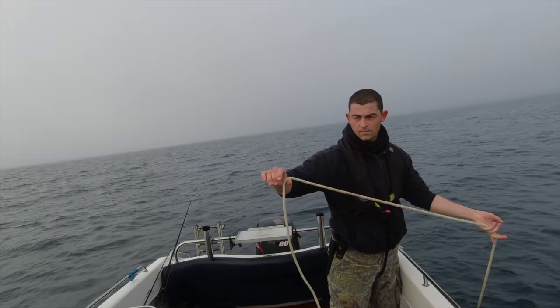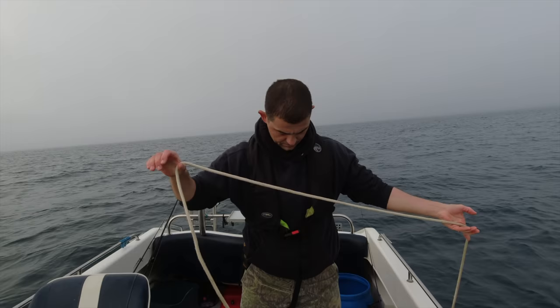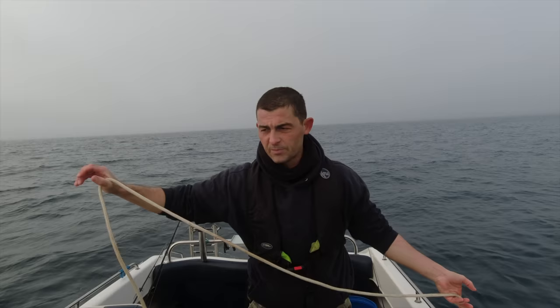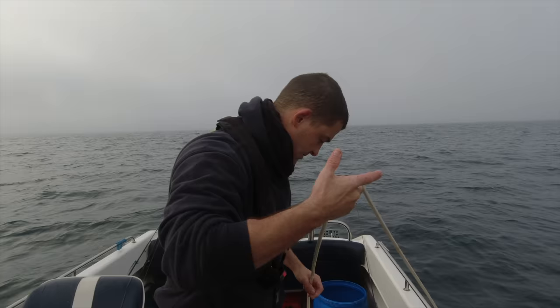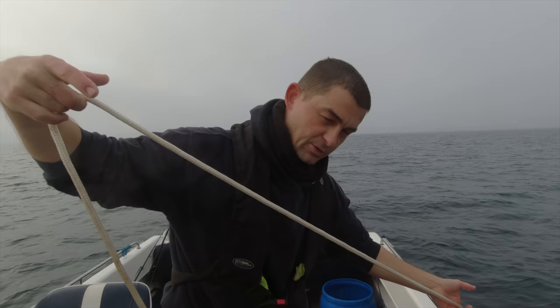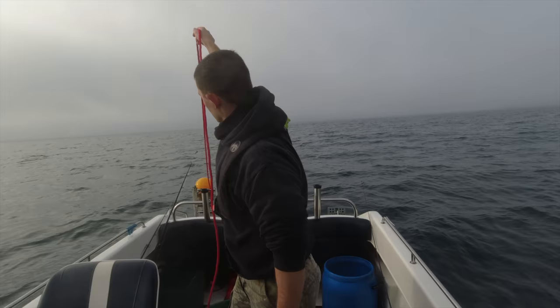Anchoring up in 82 metres of water — so I'll let out probably about 200 metres of rope. I do enjoy trying out new things, trying out new areas of ground, new reefs, new wrecks, new methods, new tackle — challenging myself. Get stuck doing the same thing for too long and it gets you complacent. I'll run out the rest of the rope, get set back at anchor, and see if I've got it right.